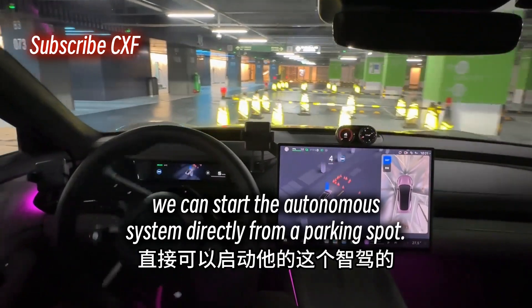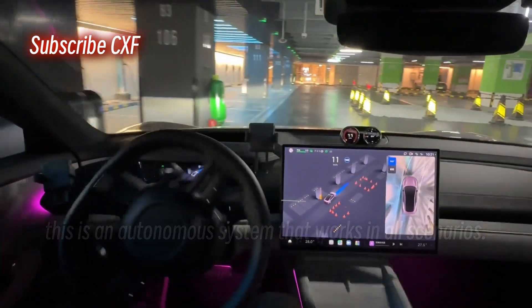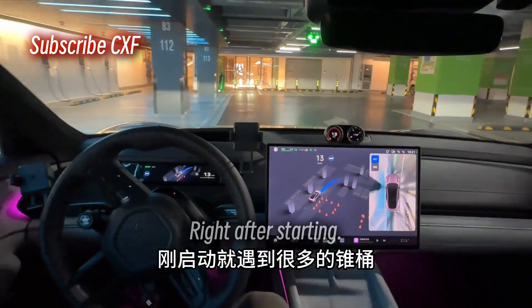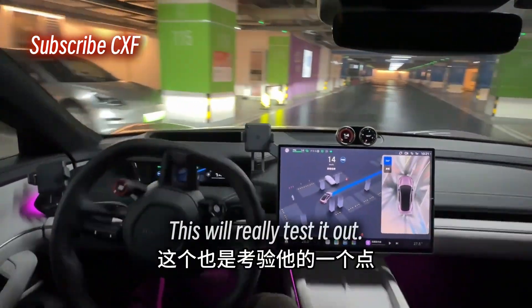As you can see, we can start the autonomous system directly from the parking spot. And remember, this is an autonomous system that works in all scenarios. Right after starting, we've already run into tons of cones and construction. This will really test it out.